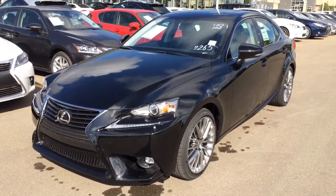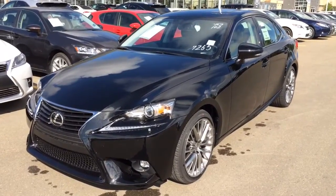Hey everybody, welcome to Lexus of Edmonton. We are located off 111th Ave and 170th Street in Edmonton, Alberta, Canada.